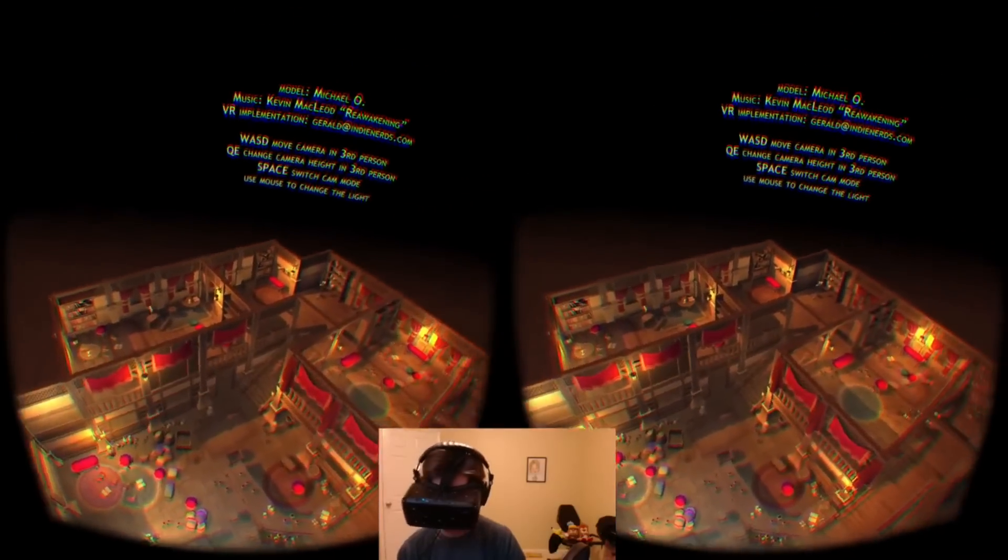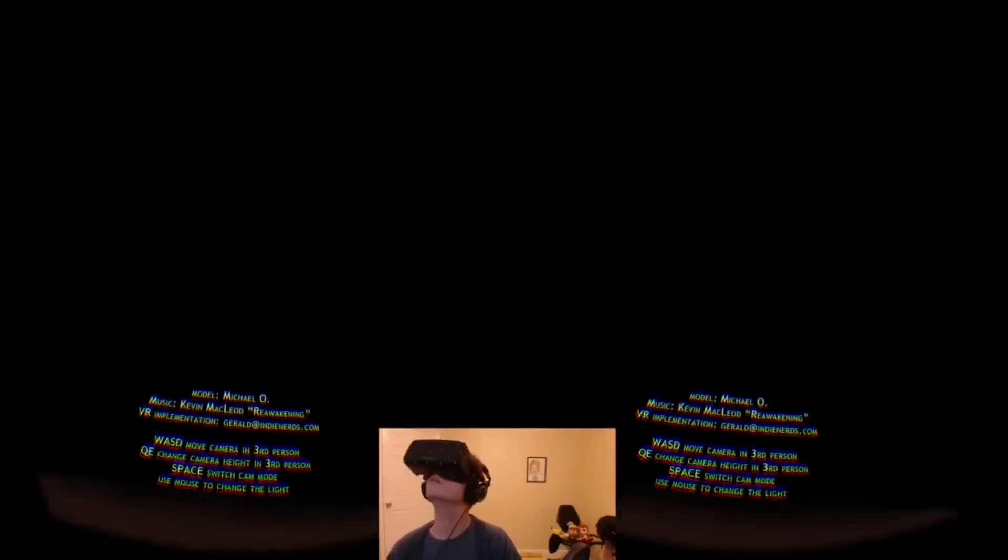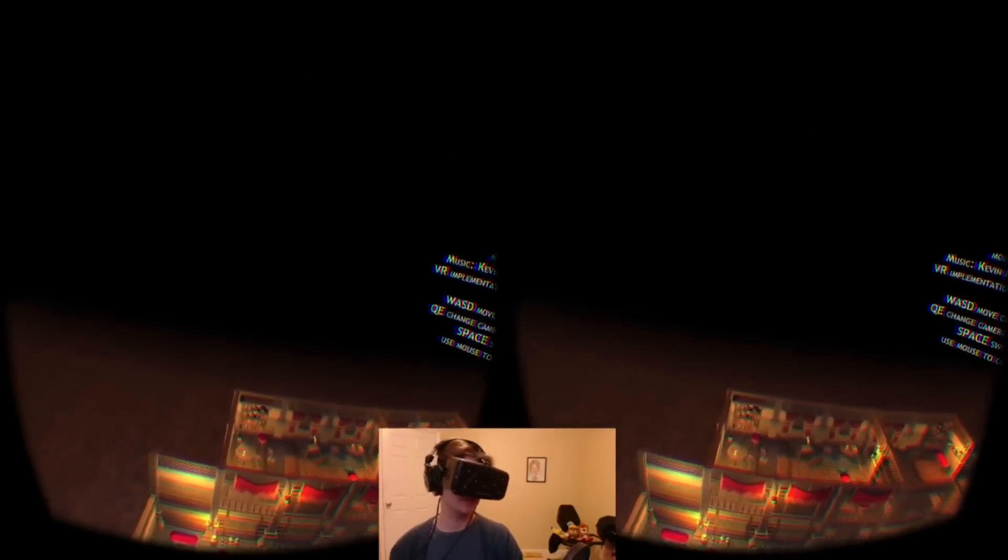There's nothing else around me, and using Q and E you can adjust your height.